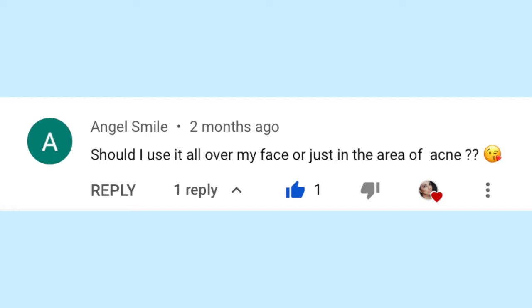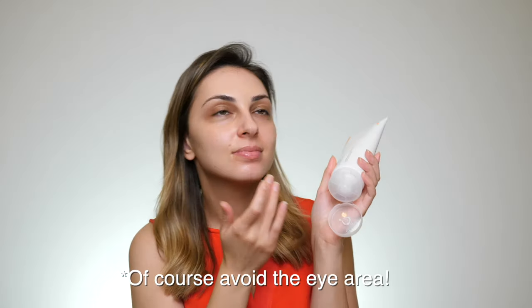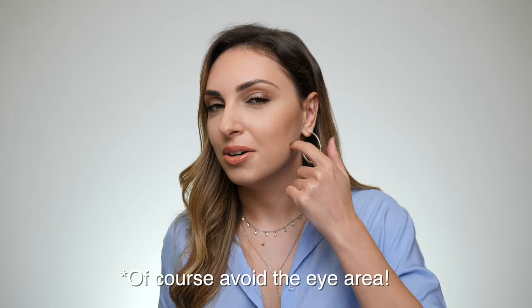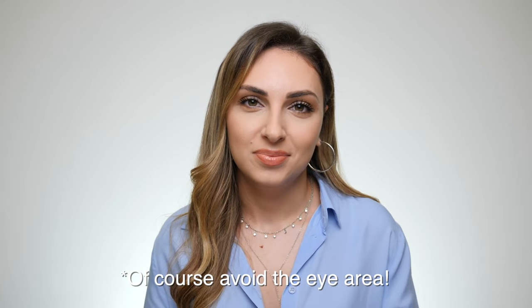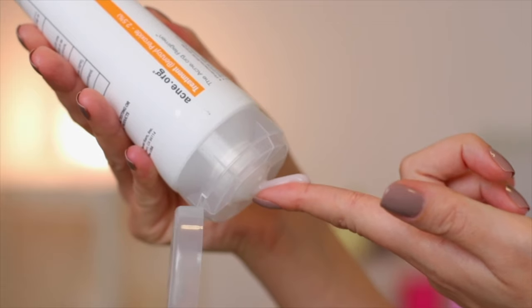Currently I use about half a teaspoon of benzoyl peroxide. As for where to apply it — if you have acne all over your face, apply it everywhere. If you only get pimples on your cheeks, apply it only there. I mainly get pimples on my forehead, chin, and around my ears, so I don't apply it around my nose or other clear areas. Apply it very gently, and the gel form is easier to apply without causing irritation.